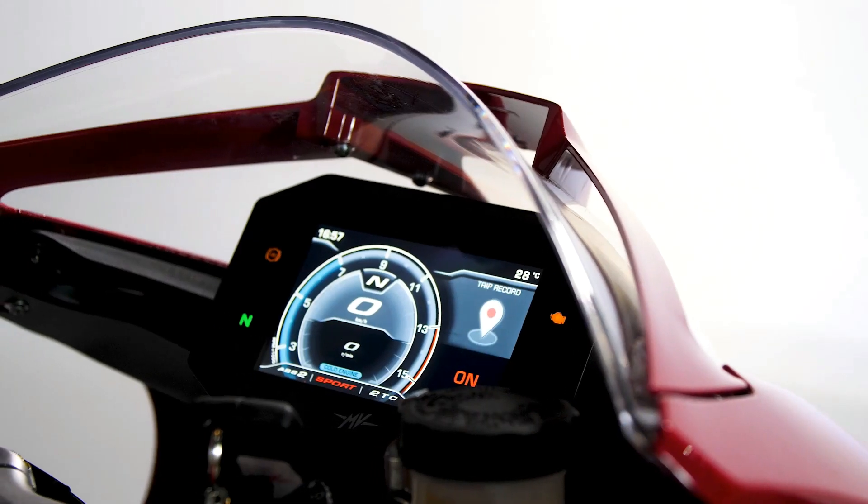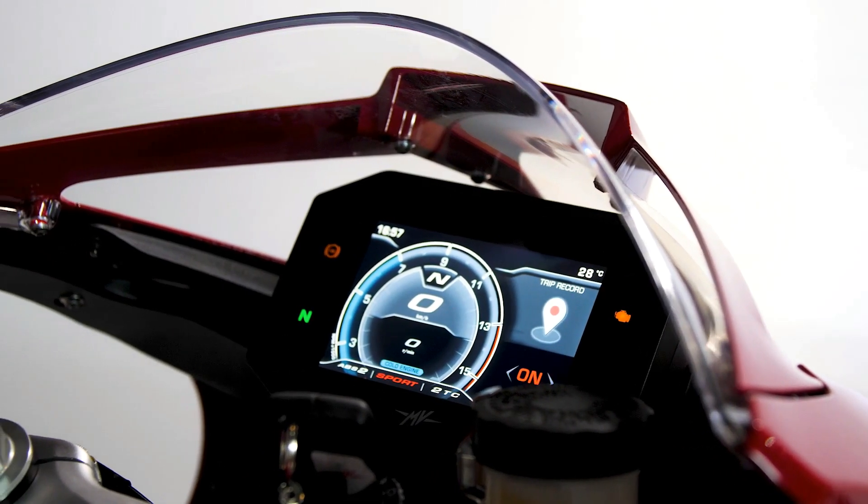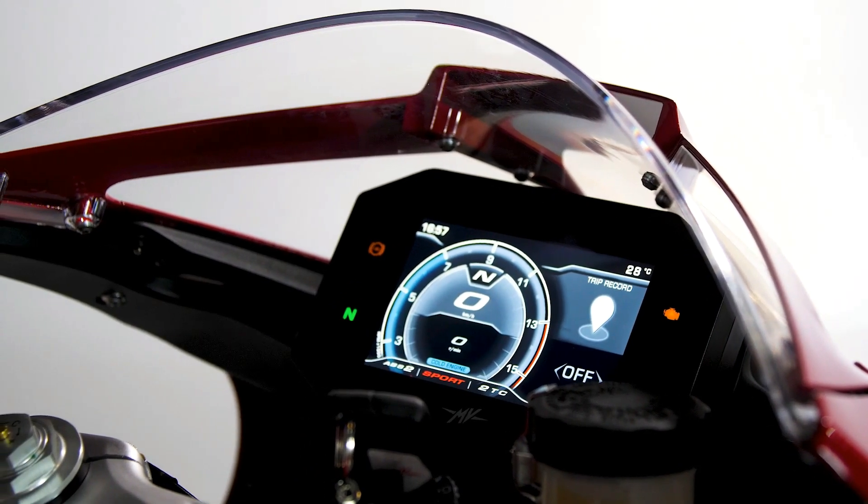Also inside of the MV Agusta Ride app you have the possibility to register your routes, put in an itinerary, and directly through the mirroring function of the smartphone into the dashboard you can have the navigation tell you exactly where to go to get you where you want to go and enjoy your ride.